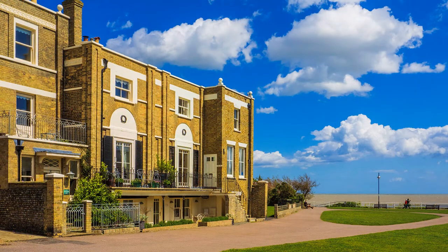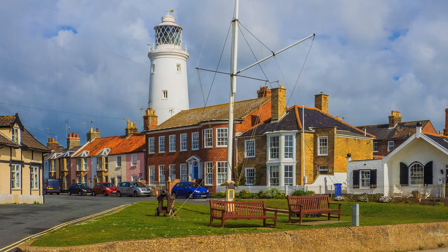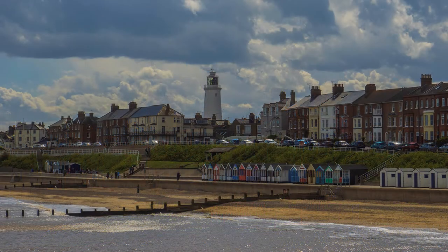The town is built around several greens, created after a devastating fire in 1659, and the lighthouse is Victorian. Not quite where you might expect it, but crammed in between buildings, a little further inland and some distance from the sea.